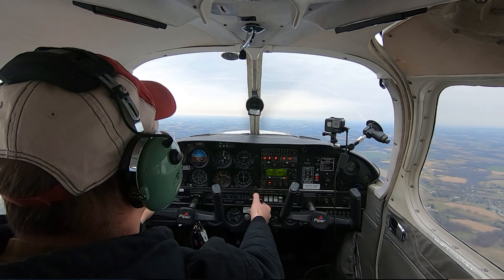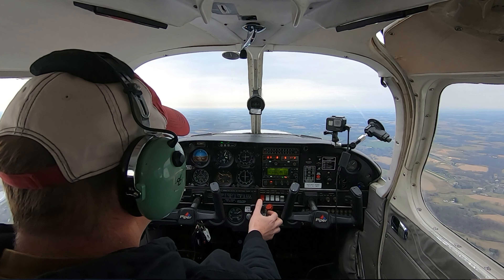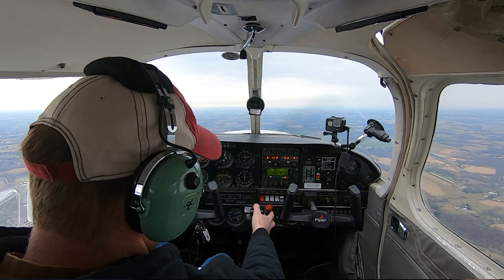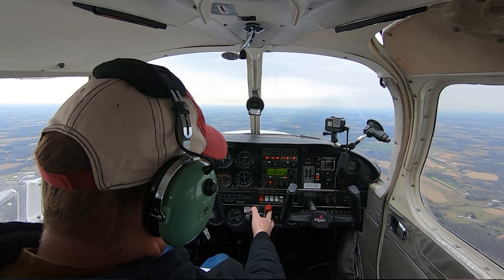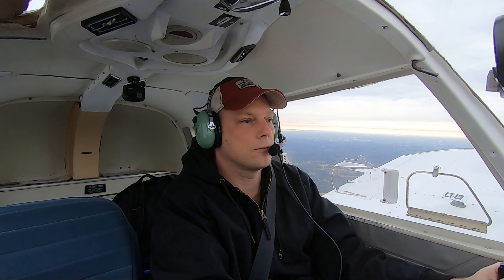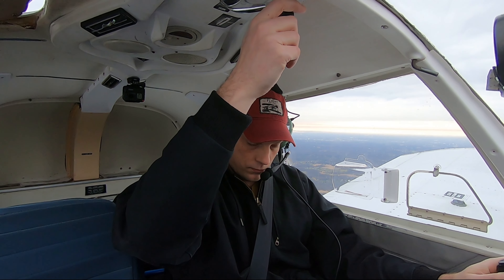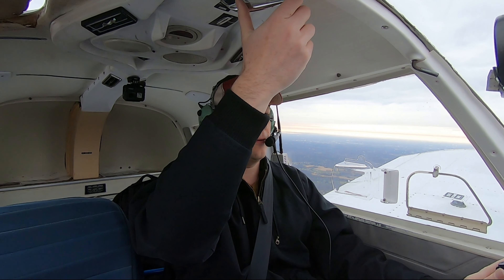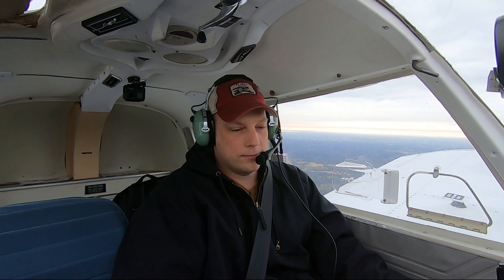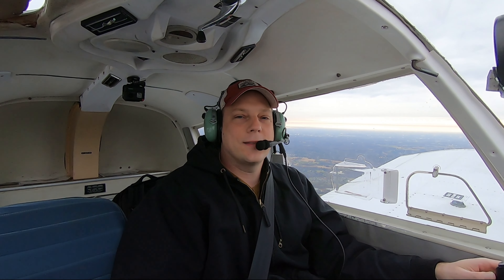So we'll level that. Skyhawk 65021 is 3 miles to the southwest, GPS approach runway 06, full stop. Still trimming. Alright, we are clear of everybody and on the way back. Nice and smooth out today.